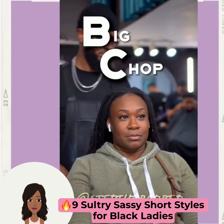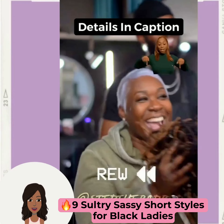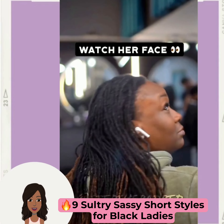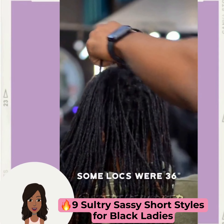Hello everyone! Welcome back to the Style News Network. If you are new around here, my name is Danielle. And today we're going to be taking a look at some sultry, sassy, short styles that you can rock this season.